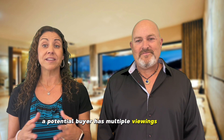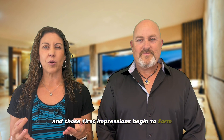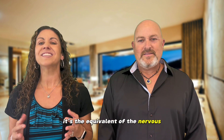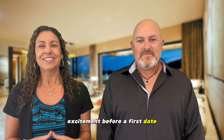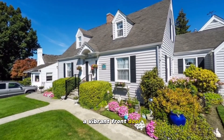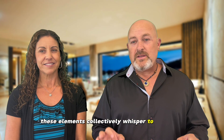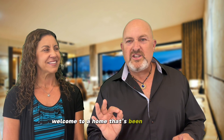Picture this: a potential buyer has multiple viewings lined up for the day. They pull up to your driveway and those first impressions begin to form. It's the equivalent of the nervous excitement before a first date — we all know how crucial those initial moments are. A pristine lawn, a vibrant front door, perhaps even a quaint little birdhouse on a tree — these elements collectively whisper to the buyer, 'Welcome to a home that's been cherished.'